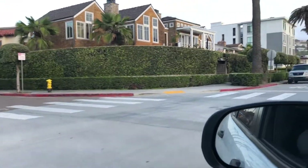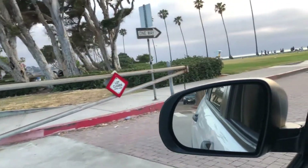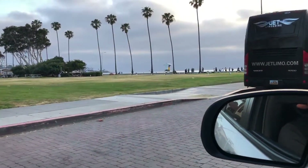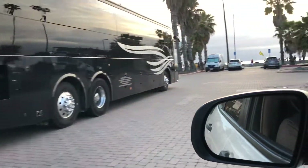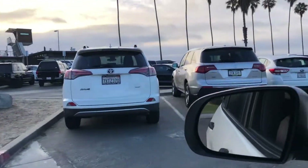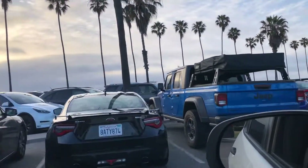When arriving to La Jolla Shores, the easiest place to park is the lot called Kellogg Park. If you can find a spot here you are in luck — it's a little difficult during weekend days, but if it is full then you can just pull into the street parking nearby.